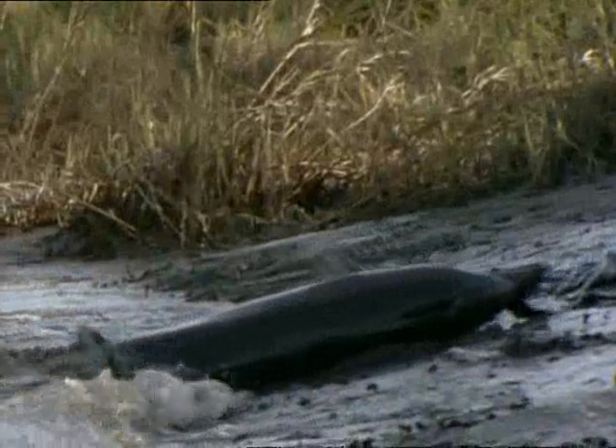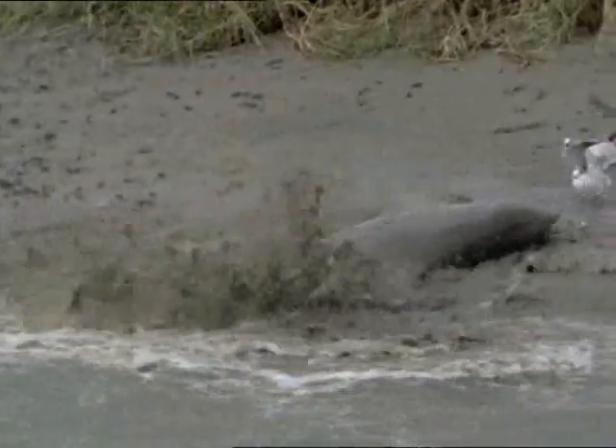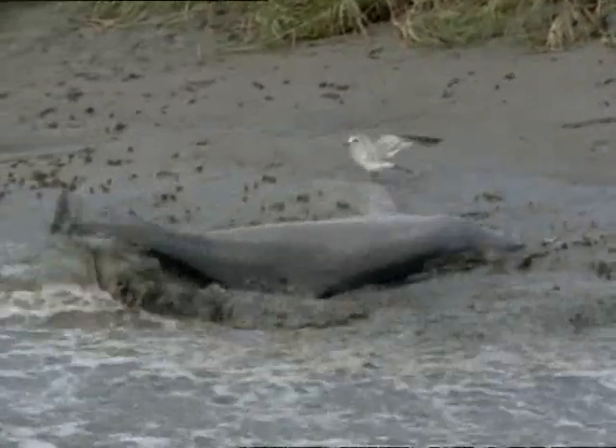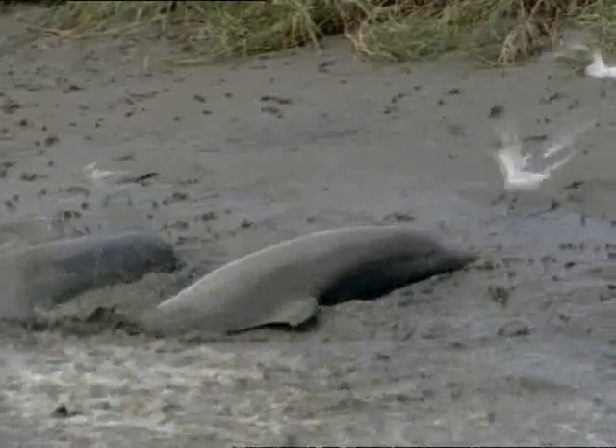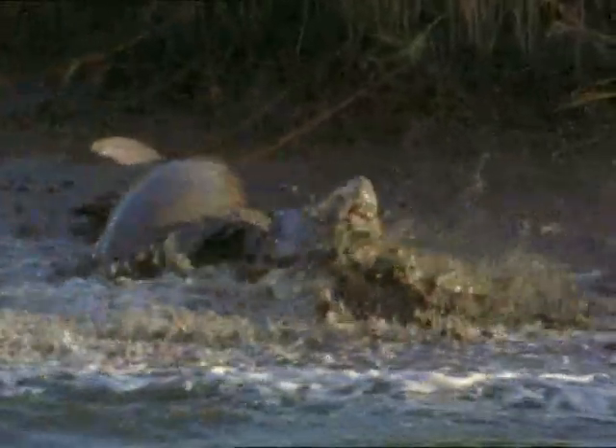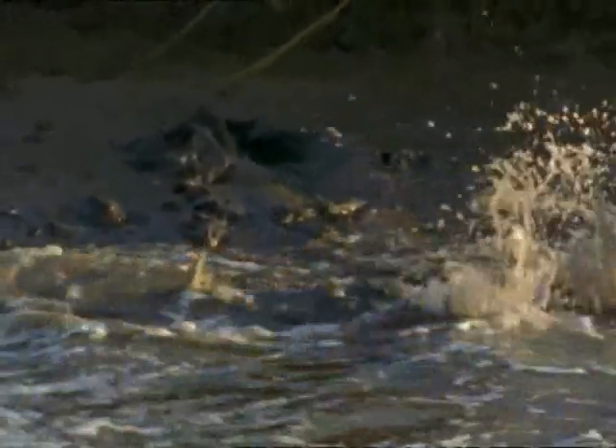Occasionally, they will work themselves completely out of the water. Being stranded up here could be fatal. As they shimmy up the mud banks, it's almost as if they're evolving into the land creatures they once were. Some 50 million years ago, the ancestors of these air-breathing mammals ventured into the seas.